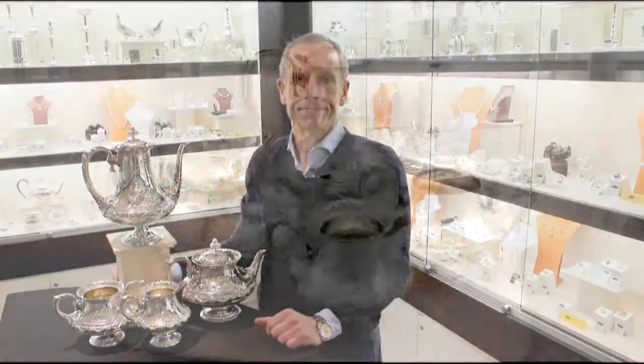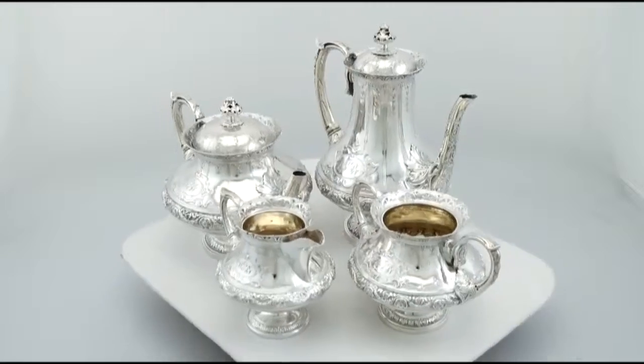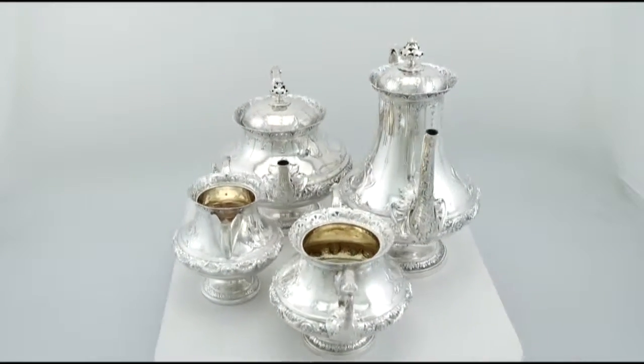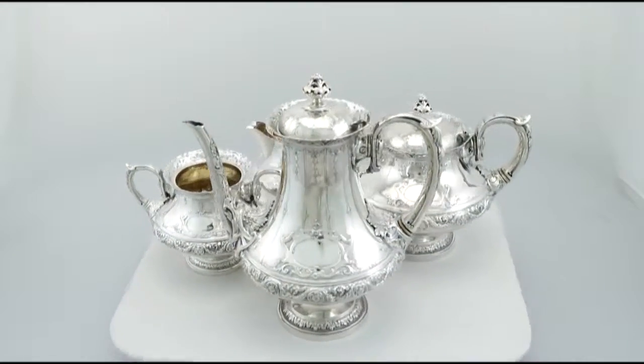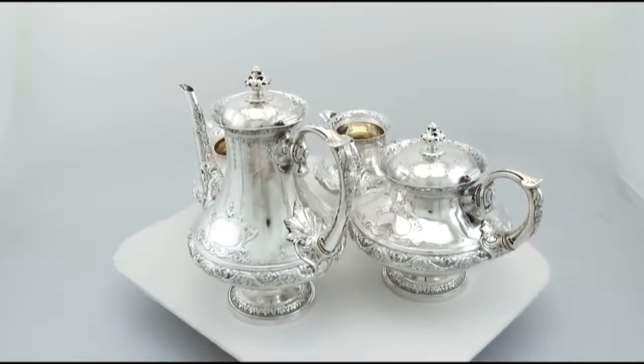Hello, my name is Andrew Campbell, welcome to AC Silver. This fine and impressive composite antique Victorian English sterling silver four piece tea and coffee service is quite a magnificent example.